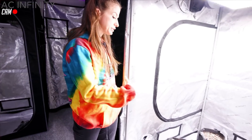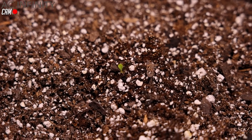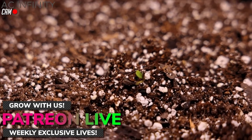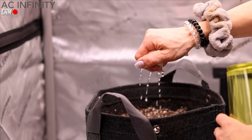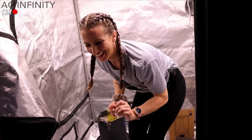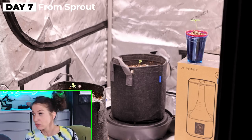We got all the tents set up and all the lights are ready to go — this is going to be the auto tent. We literally just put the seed in on lunch break and she's already up! Look at that — she's got two little cotyledon leaves popping. She's the first baby. I'm going to put little domes over these and kick the light up. She's way high in the tent so I think we should drop the light down. Happy birthday!